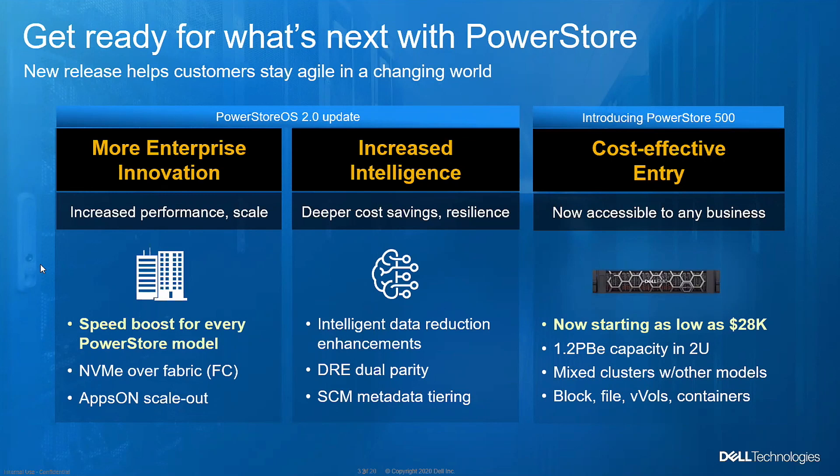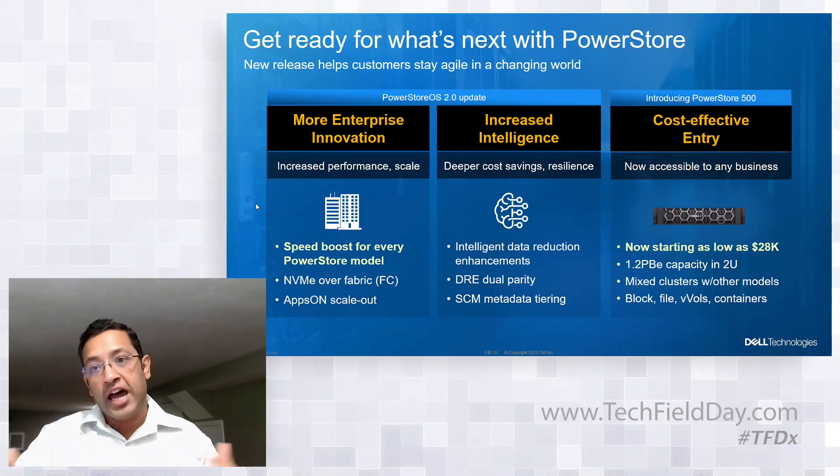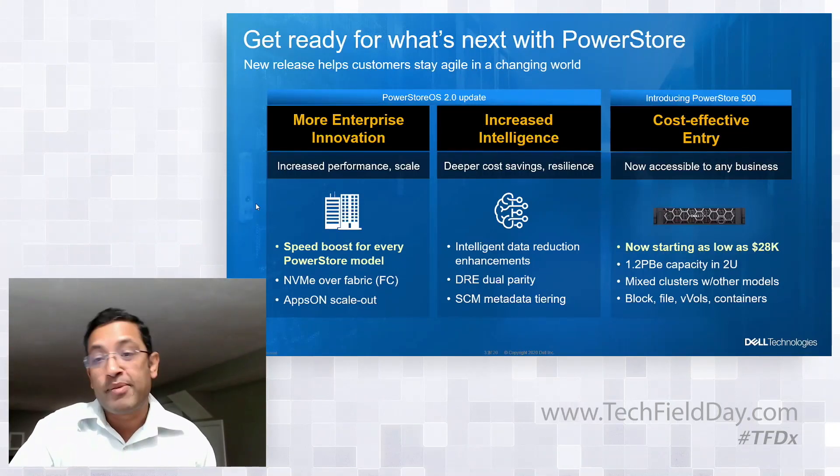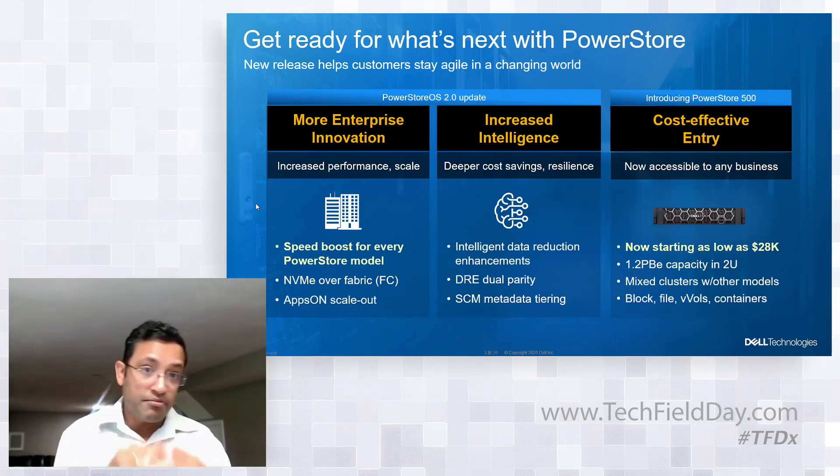We added scale-out capability for apps-on. What that means is customers can now put multiple PowerStore X appliances in the same cluster and have a bigger pool of compute. Instead of having two nodes on a single appliance, you can now go up to eight nodes in a single PowerStore cluster — essentially eight ESX servers — with a bigger compute pool and more storage capacity available. This is all delivered as a software update.